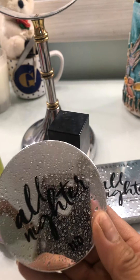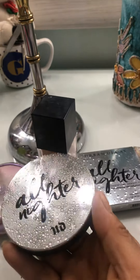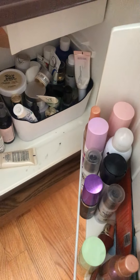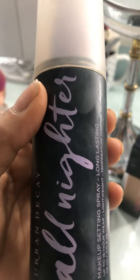I put this one on first before the primer — the all-nighter powder — and I spray with this. I keep all my stuff in my little refrigerator in my room. Then I use this one for spray: the all-nighter spray.